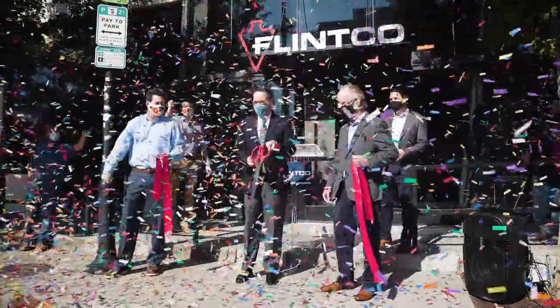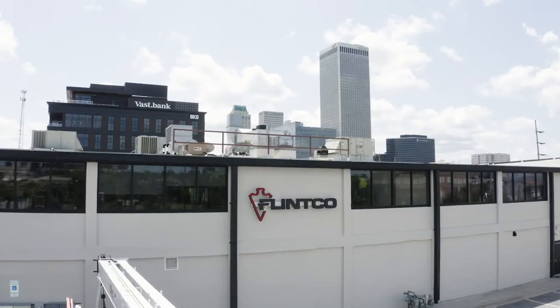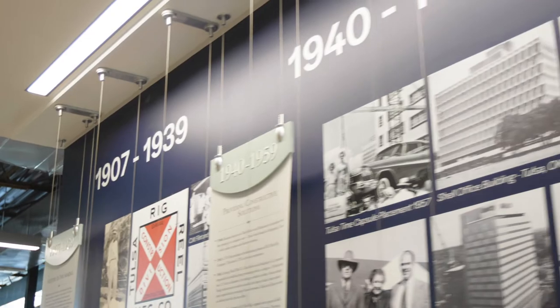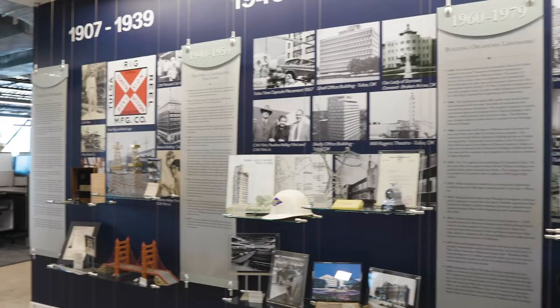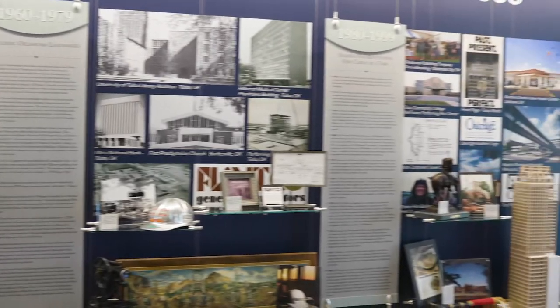Welcome to our new corporate headquarters located now in downtown Tulsa, where we're continuing our 112-year legacy. Founded in 1908, just a year after statehood, we thought after a century, why not move — and so here we are.